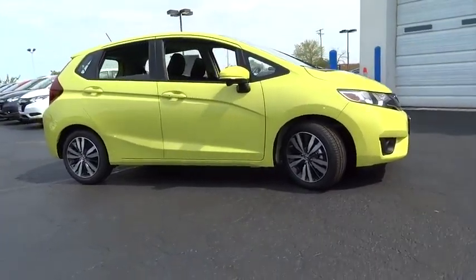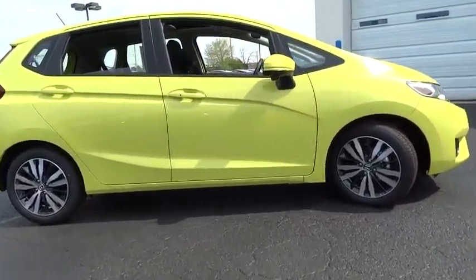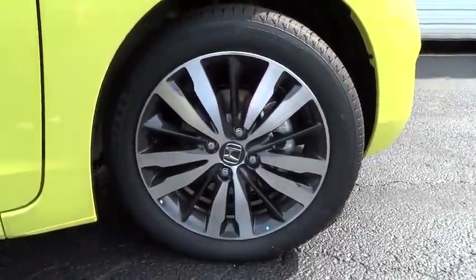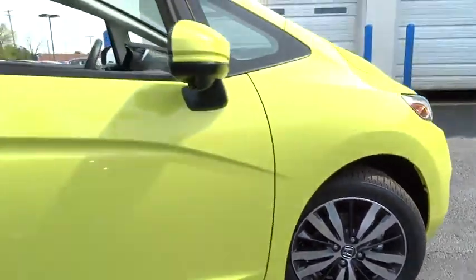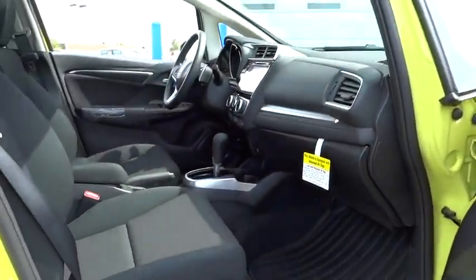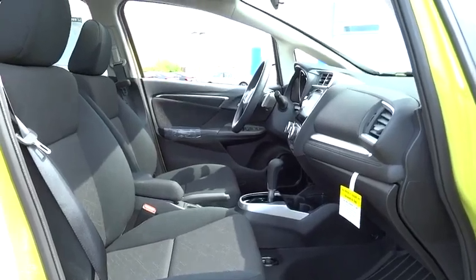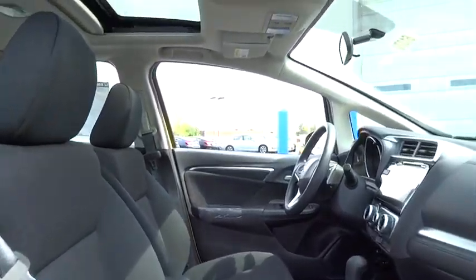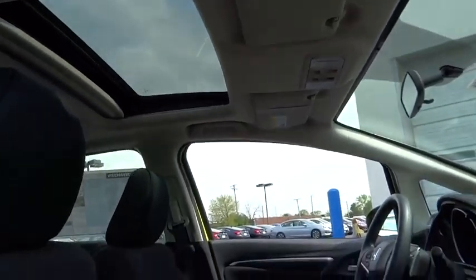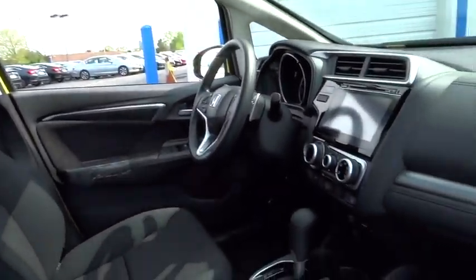Here are some of this vehicle's great options: stability control, steering wheel audio controls, keyless entry, traction control, anti-lock braking system, backup camera, moonroof, Bluetooth, adjustable steering wheel, power steering, cruise control, floor mats, aluminum wheels, keyless start, rear defrost, AM FM stereo radio, front wheel drive, power door locks, MP3 player.